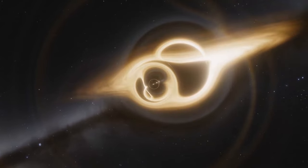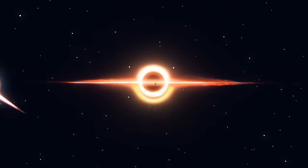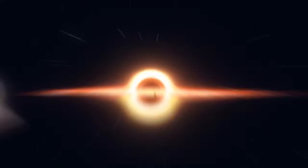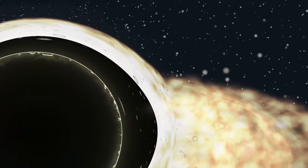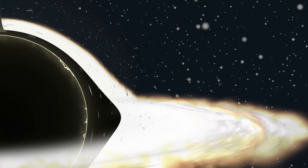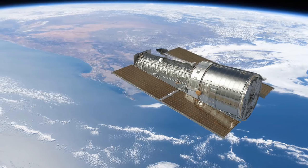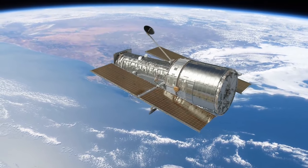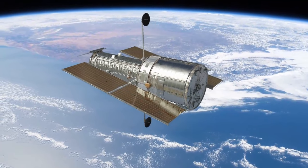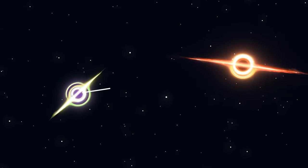These black holes came across each other when their host galaxies collided. One is around 200 million times the mass of our Sun, the other about 125 million times. Though not directly visible, they're surrounded by bright clusters of warm glowing gas and stars pulled close by gravitational pull. Over time, these black holes will start circling each other, eventually colliding to create one probably even bigger black hole. Scientists have observed them across multiple wavelengths of light — they're located the closest to each other ever seen, a mere 750 light-years apart.